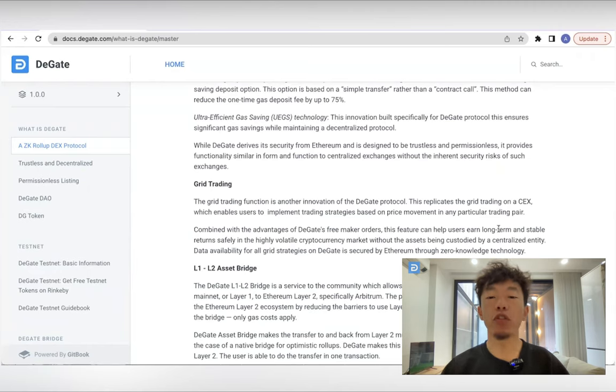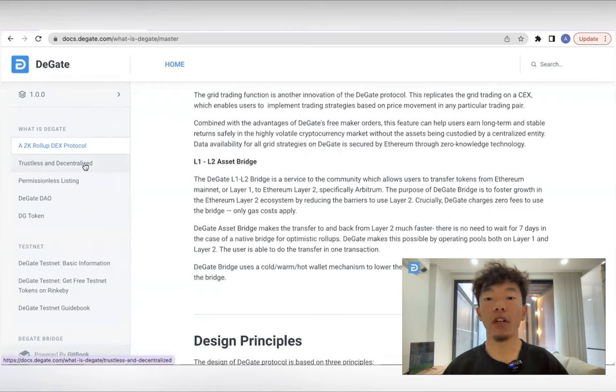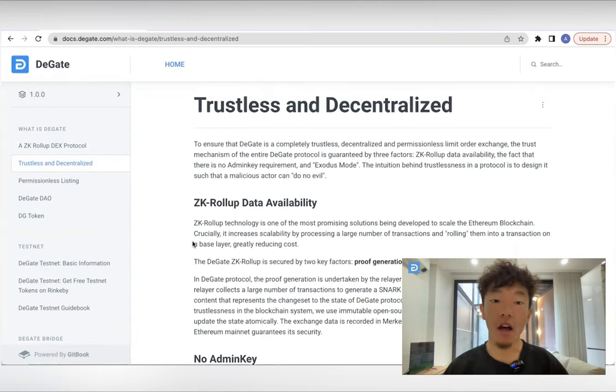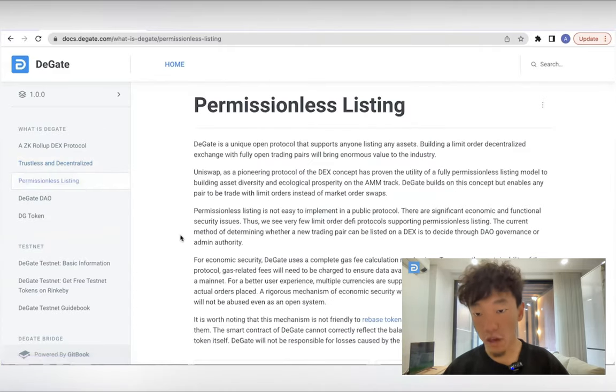When it comes to trading, DGATE offers two order types: limit and market orders. Limit orders are perfect for users who want to trade at a specific price and come with an optional post-only feature. Market orders are ideal for those who want to trade quickly at the current best prices. To protect users from price slippage, DGATE has a slippage protection feature in place. DGATE's permissionless listing and trading pair creation features allow users to easily add new assets and start trading them on the platform.